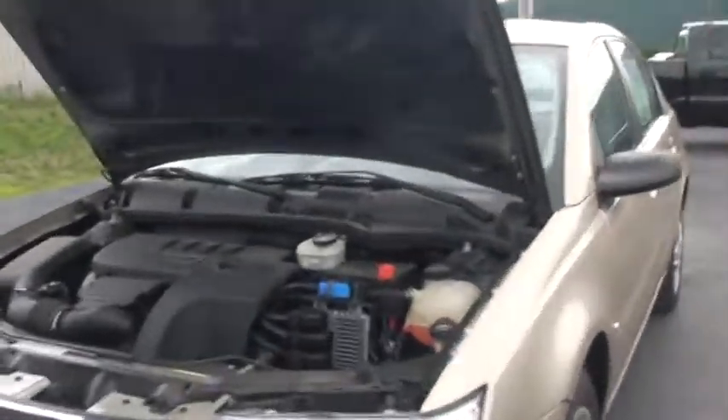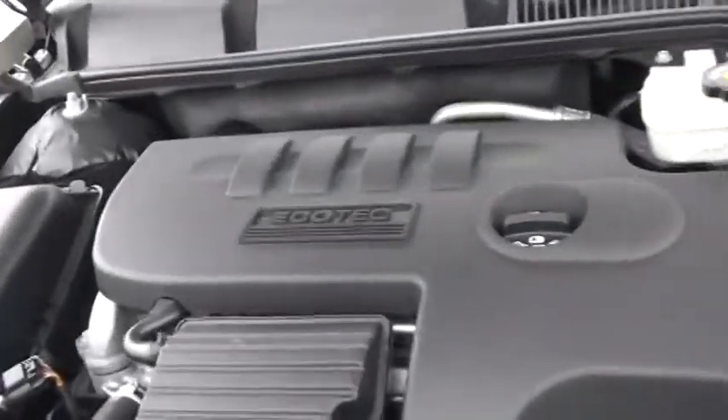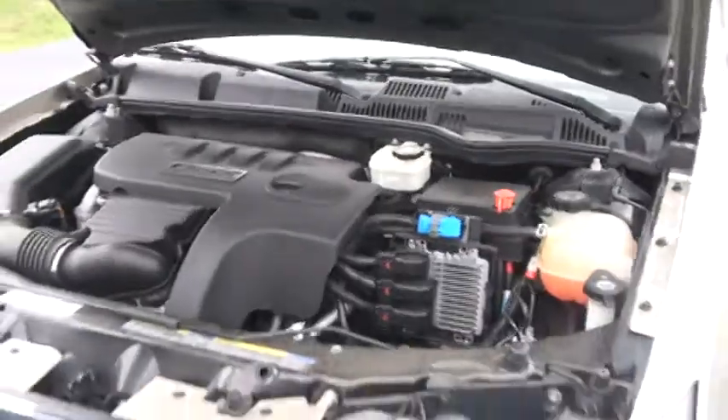And we'll open it right up here. As you can see all the belts and hoses are in good shape. Easy to get to your fluids.